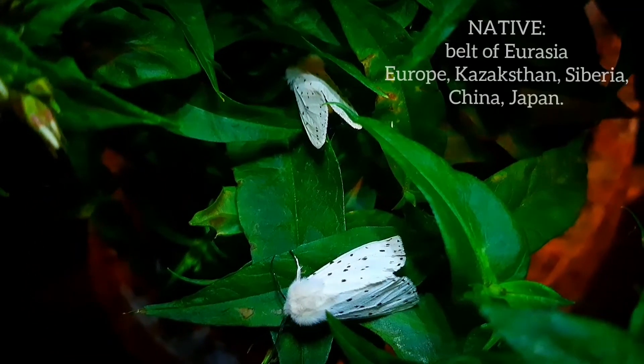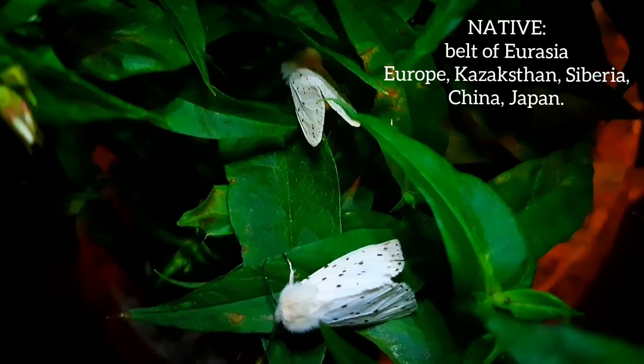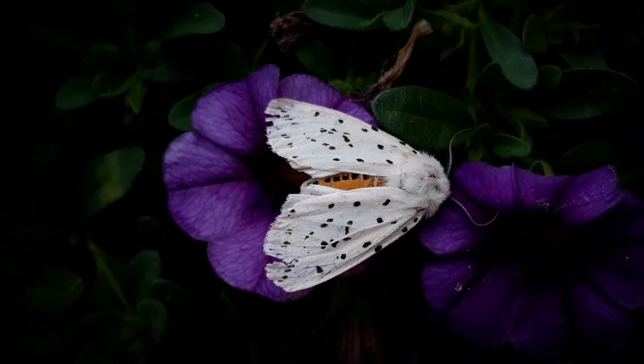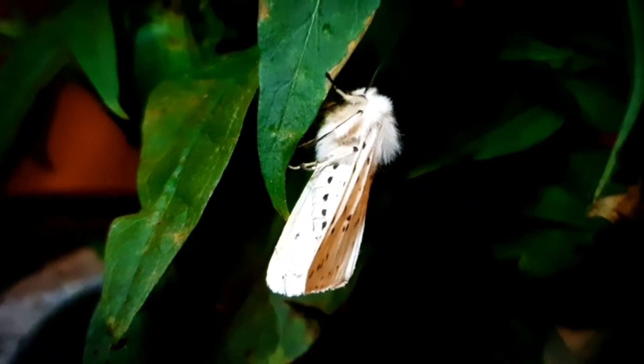The white ermine moth is native to the temperate belt of Eurasia, which stretches from Europe, Kazakhstan, and Siberia to China and even Japan. The flying period of these white ermine moths starts from May till September, though this depends on location.